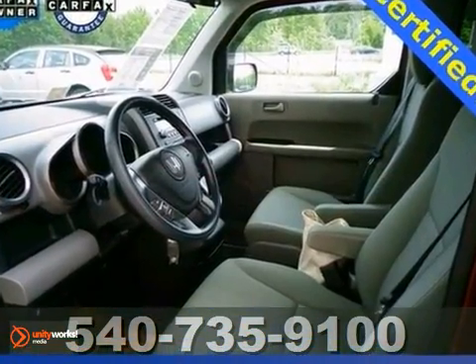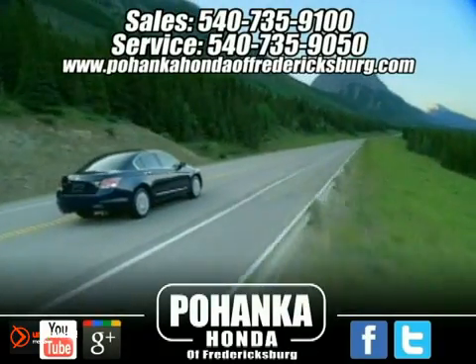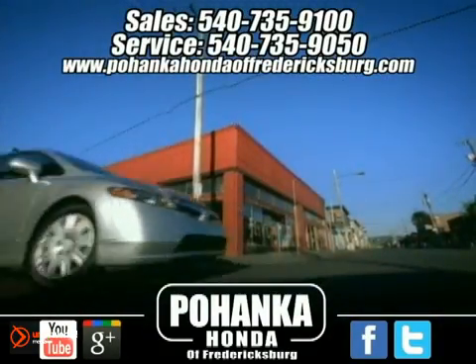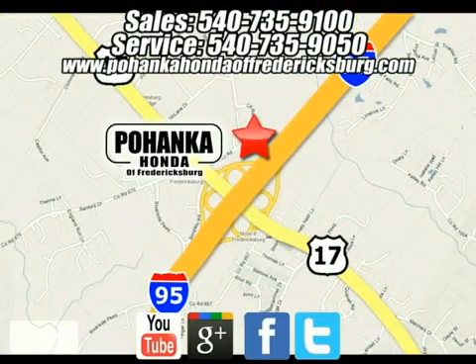This truck is a must-see. Come take it on a test drive today. Pohenka Honda of Fredericksburg is a great place to buy a car. We're conveniently located at 60 South Gateway Drive in Fredericksburg, Virginia.